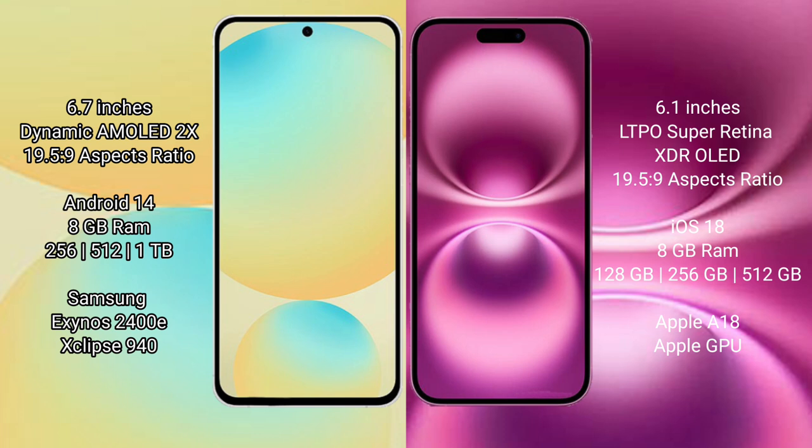The Samsung Galaxy S24 FE comes with 8GB RAM and 128GB, 256GB, or 512GB internal storage options. It is powered by the Samsung Exynos 2400E processor with an Xclipse 940 GPU chipset.